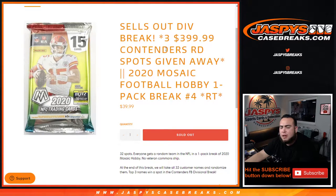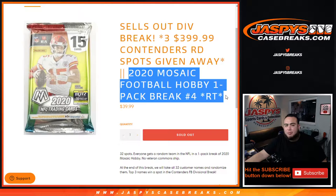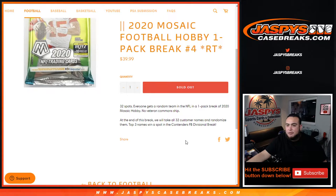What's up everybody, Jason here for jazpyscasebreaks.com. This is our sold-out divisional break of contenders football. We're giving away three spots in that break with this pack filler — a 2020 Mosaic football hobby one-pack break, number four random teams. The way this works is we'll randomize the customer names and teams and distribute the hits out of the hobby pack of Mosaic. At the end of the break we'll randomize all 32 customer names, and the top three will win a spot each — that's a $400 divisional spot.